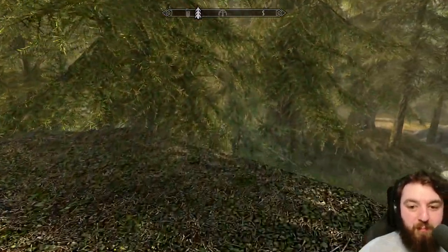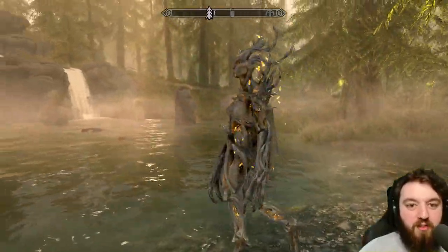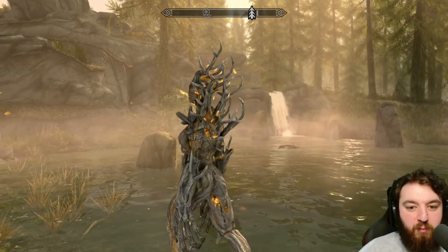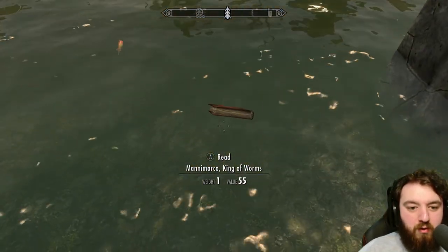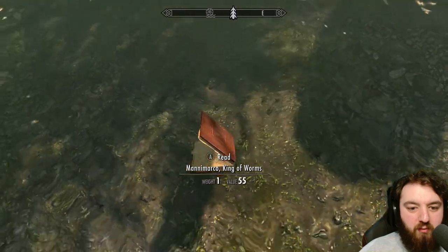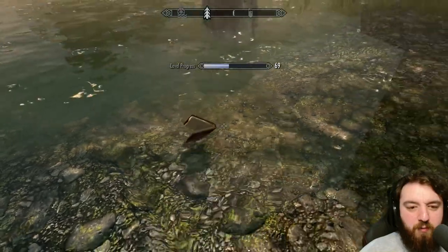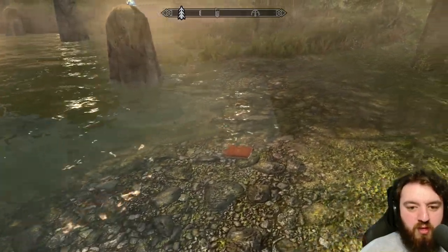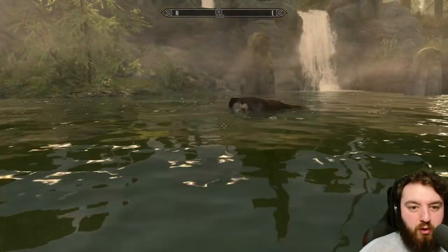He did take a book with him, and that book contains valuable information for our alchemy. This place is guarded by Springens. It is actually a flooded Nordic Ruin, and the book Mana Marco, King of Worms, gives you plus one to your alchemy. It's normally floating about, so if you do approach the location, be sure to check all the riverbanks to find the book.